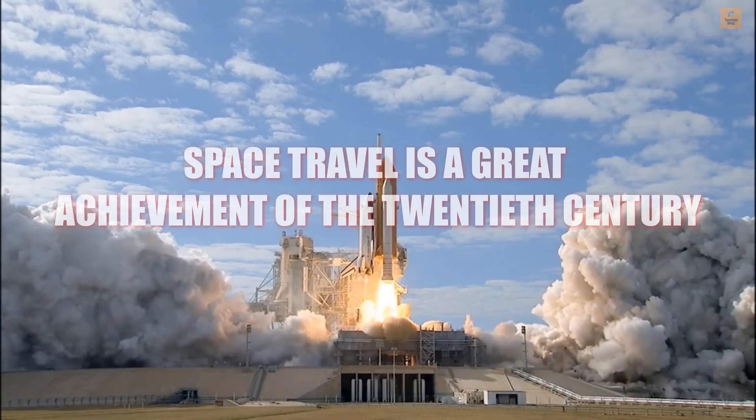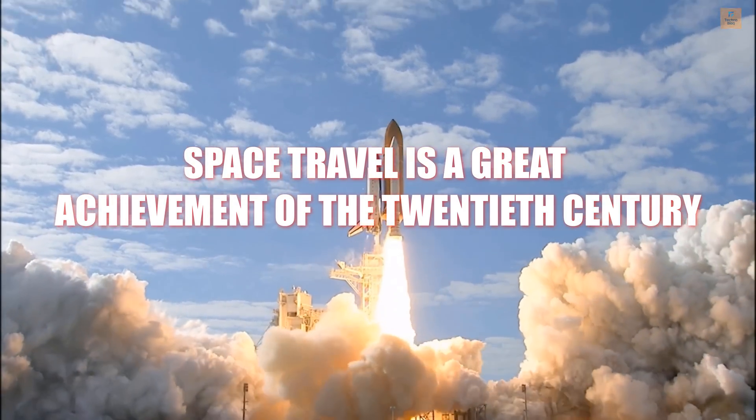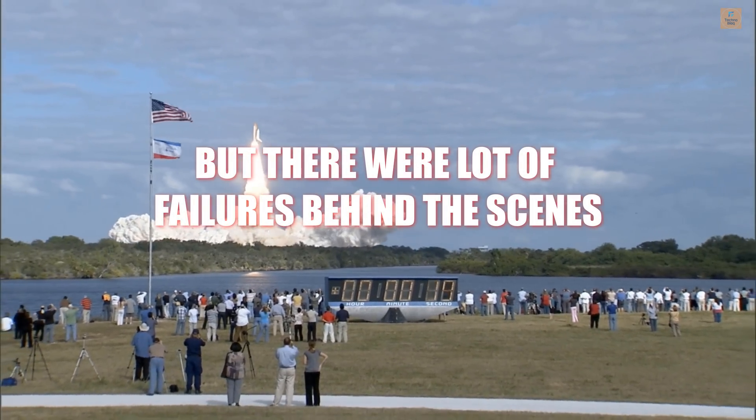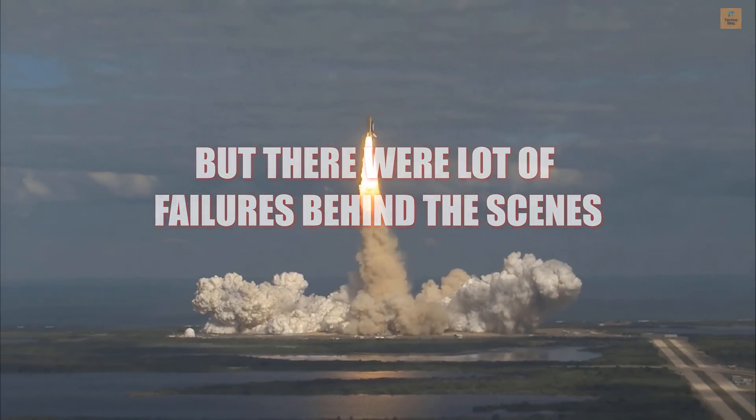And liftoff of Space Shuttle Atlantis on a mission to build, resupply, and to do research on the International Space Station. Houston now controlling.